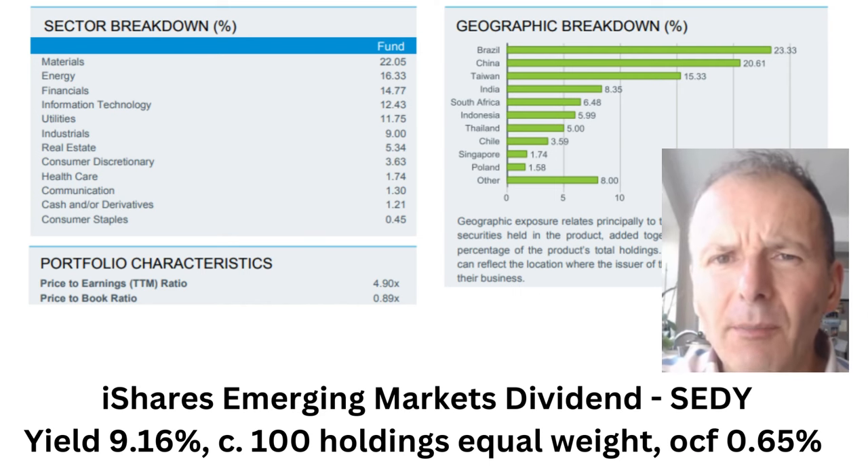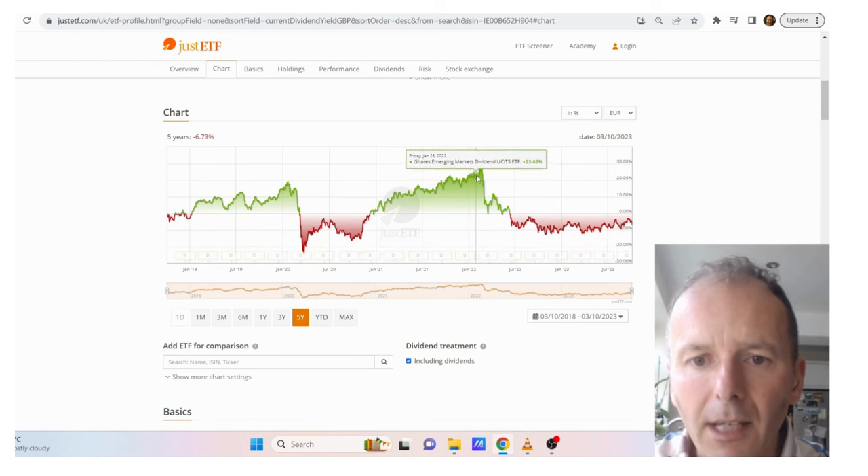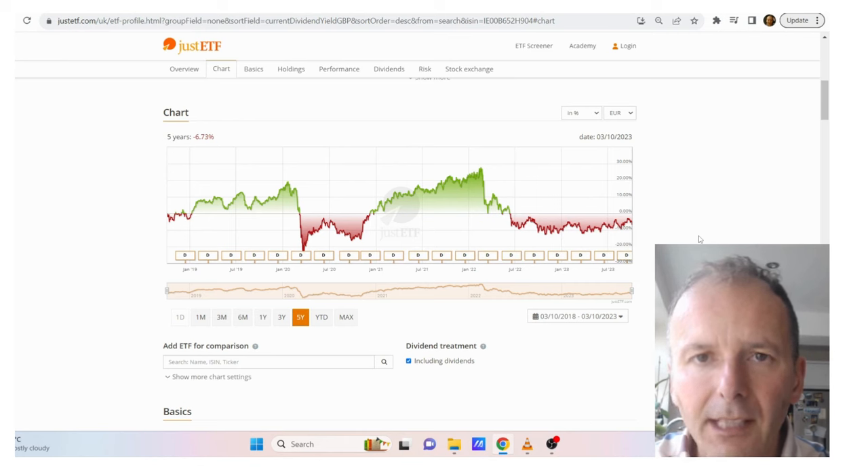Now we've got iShares Emerging Markets Dividend, ticker SEDY. Yield 9.16%, about 100 holdings equally weighted. Charges 0.65%. Brazil is there, as is China, Taiwan, India, and again some quite similar sectors like materials, energy, and financials. PE ratio is a tiny 4.9 and price to book is below one, so it looks more diversified than Brazil and potentially more interesting. However, the chart is negative including dividends over five years — it had done quite well until end of 2021, then I think it's the China effect that sent it falling. So although it's more diversified than Brazil, I'm still not currently massively keen on it.